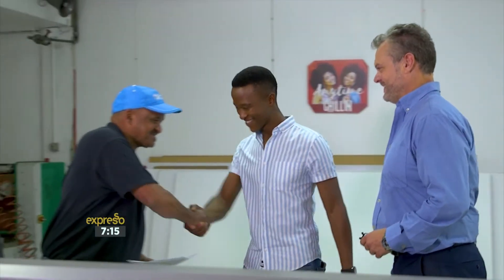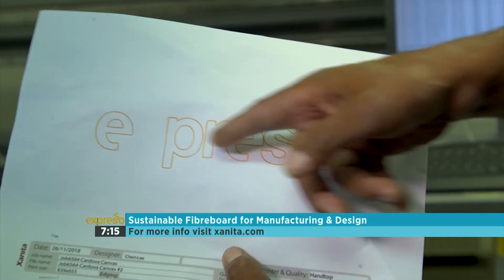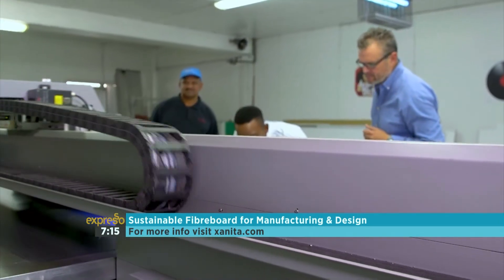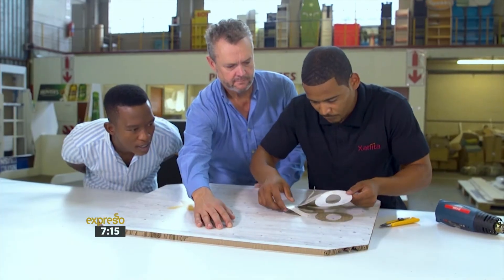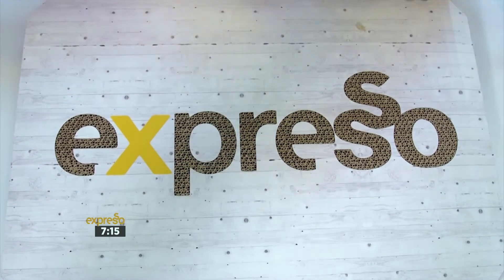Each board starts as post-consumer waste, which can be recycled endlessly. Then the lightweight, customisable board can be cut, curved, painted, laminated, weatherproofed — whatever your imagination desires — and is a great alternative to plastics and timber. In fact, it's cheaper than wood-based alternatives and offers a very attractive solution to retail, corporate, and design applications.